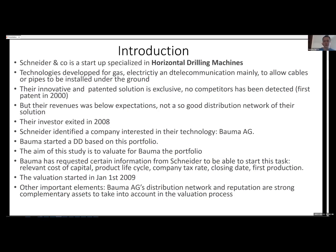To introduce the topic: Schneider & Co. is a startup specialized in horizontal drilling machines. Technologies were developed for gas, electricity, and telecommunication, mainly to allow cables or pipes to be installed underground. They have an innovative solution with six patents; the first was filed in 2000. They claim to have no competitors so far, giving them a quite exclusive solution. However, revenues were below expectations, mainly due to the distribution network.